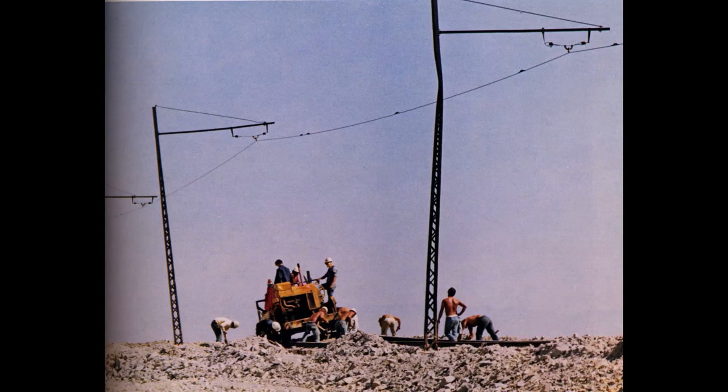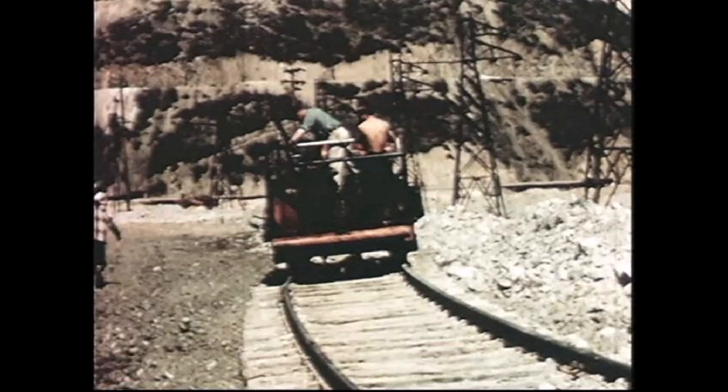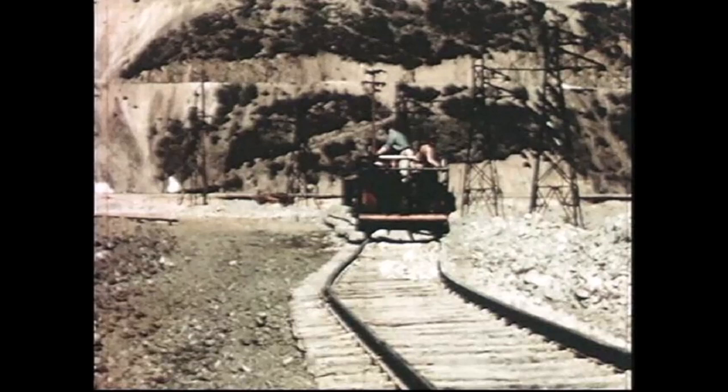Today we're going to talk about track shifters. Just saying the name brings back fond memories and puts a grin on my face. A track shifter would clamp onto the rails, then a geared spud would come down between the middle of the shifter, hopefully between the ties, and lift a section of the railroad up and then actually move it or shift it over. Look at some of these pictures of this track shifter.